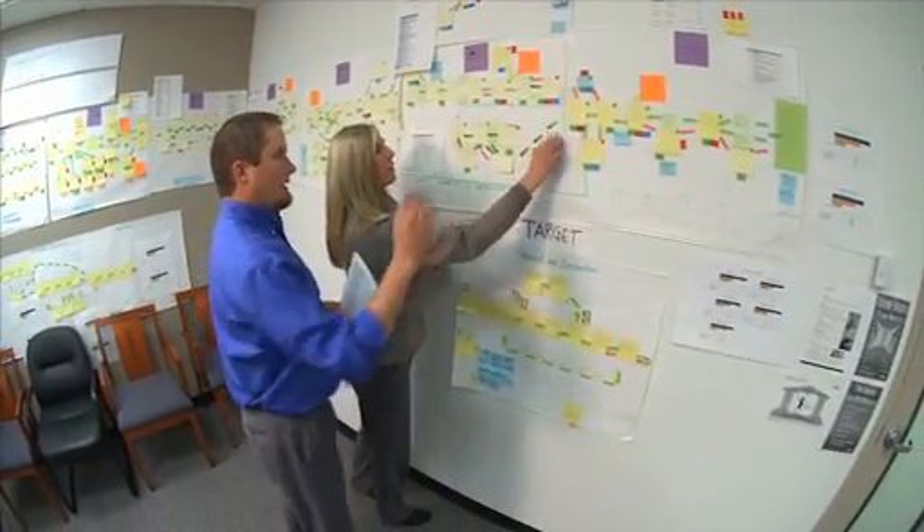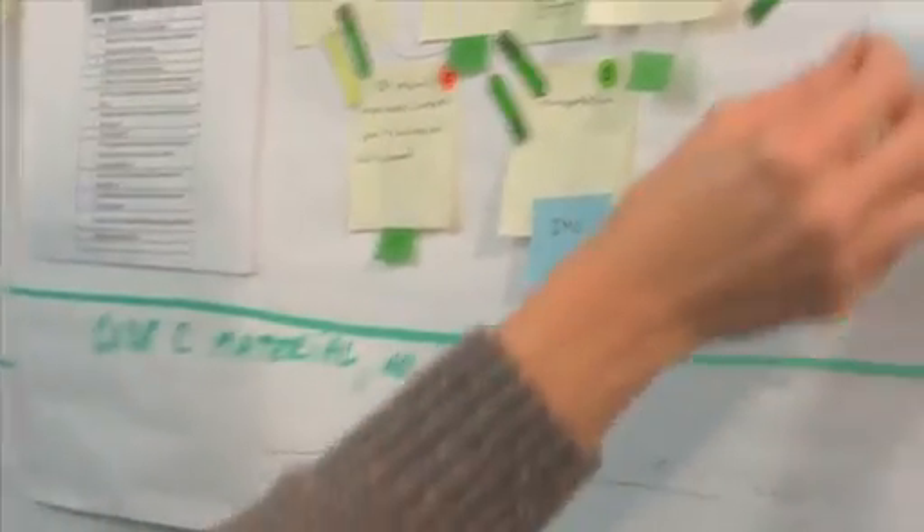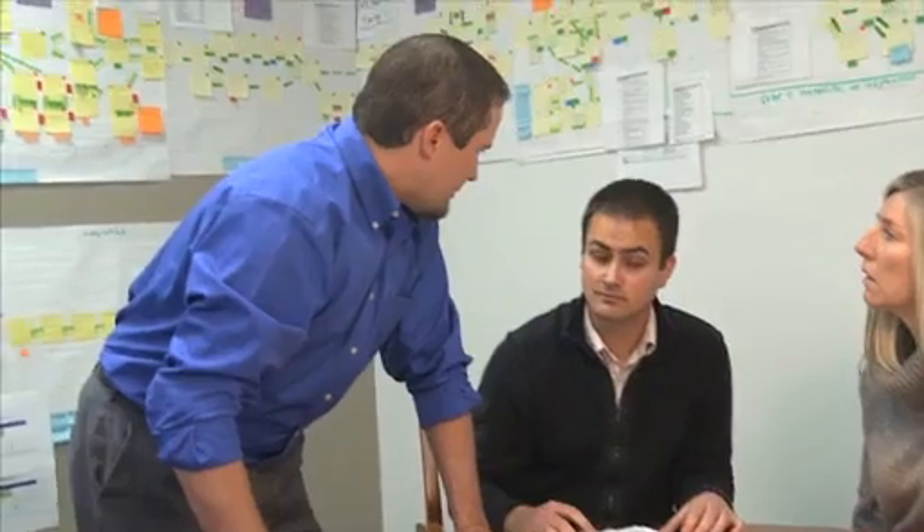The team started by identifying the current condition. No computers were used — this was done visually with arrows, post-it notes, and hand-drawn icons on a wall to help detail the processes. The value stream map process has given me the opportunity to share my ideas as we've gone through and put the process up on the wall.